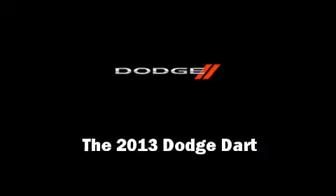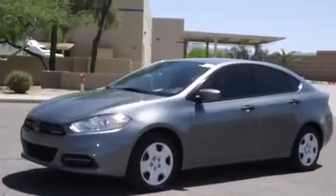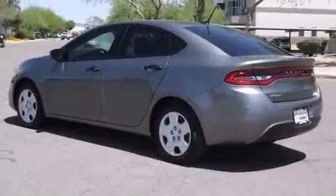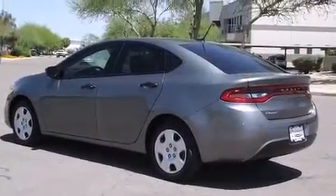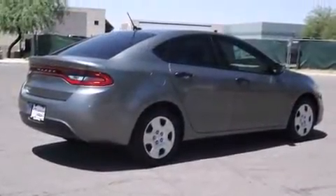Discerning drivers will appreciate the 2013 Dodge Dart. This four-door, five-passenger sedan will allow you to take command of the road with confidence. It features a standard transmission, front-wheel drive, and a two-liter four-cylinder engine.